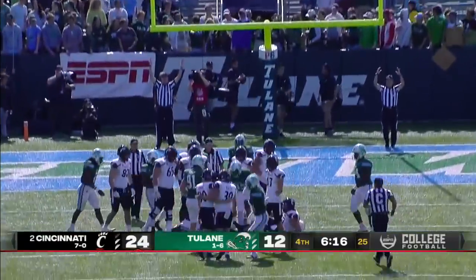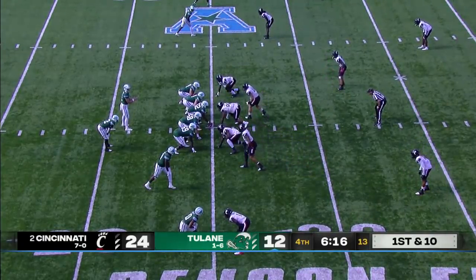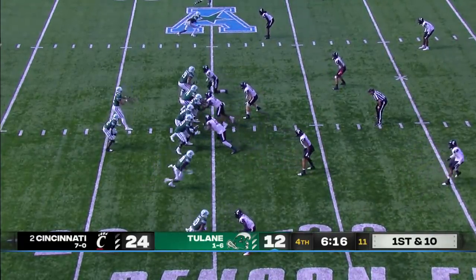Lowry's field goal is good — it's 24-12. The margin of error is pretty thin right now, and that's the standard for the Group of Five, for better or worse, fair or not fair.